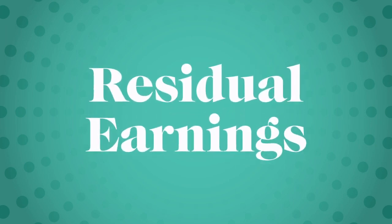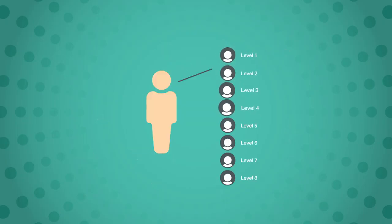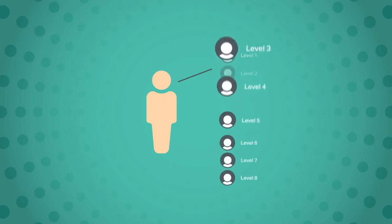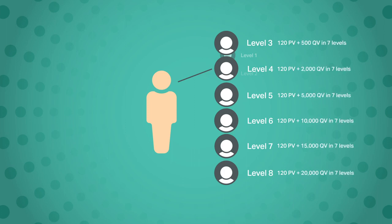Let's talk about residual earnings. This is where Zingular's earning percentages really shine compared to other similar opportunities. With residual earnings, you can earn commissions up to eight levels deep within your business. First, you need to have at least 30 PV worth of product each month to earn 10% commissions from your first level. To get your second level commissions, you need at least 120 PV worth of product each month, giving you 7% earnings. For commissions from your third through eighth levels, you need to continue purchasing or selling at least 120 PV worth of product each month, and depending on the level, have a specific amount of QV or more each month.